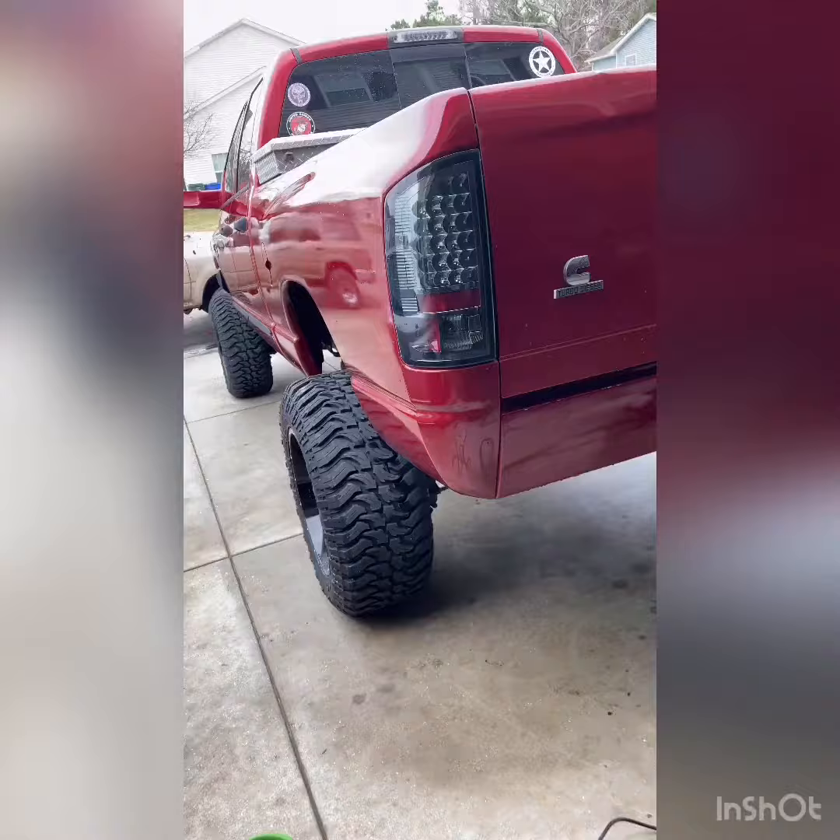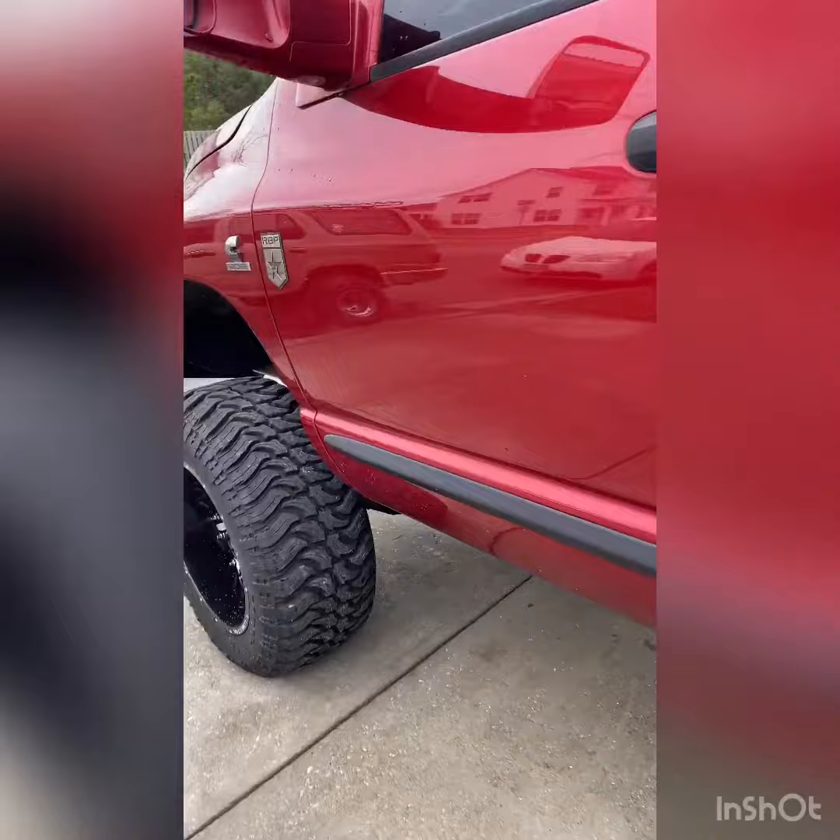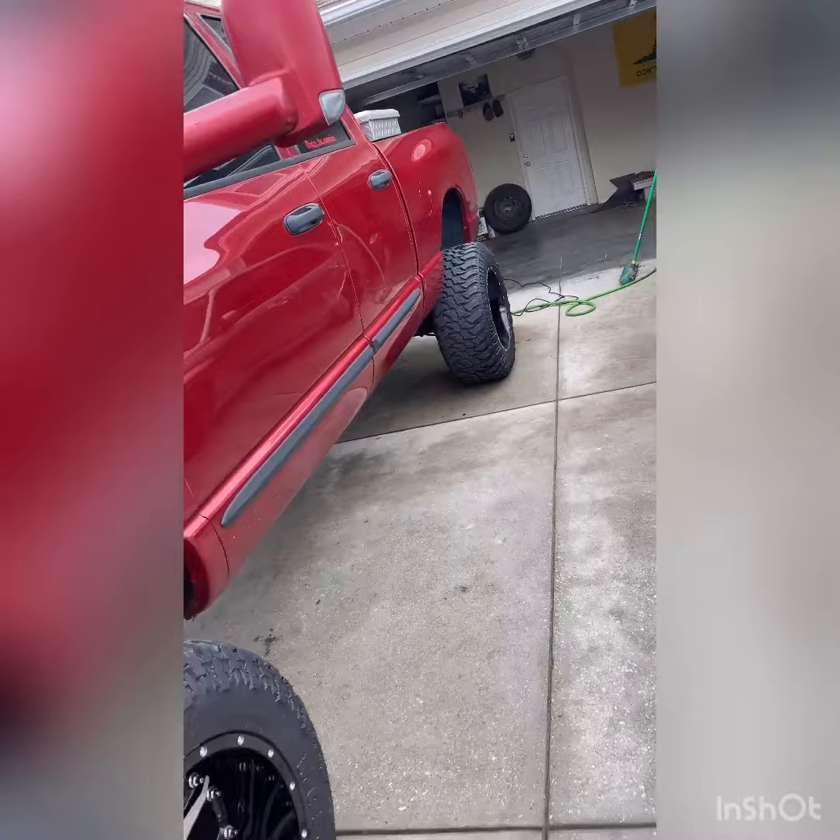This is Rexie, the truck I based the channel off of. I had recently bought another truck as well. This here is a 2007 Dodge Ram 2500 6.7 Cummins that I've done most of the work to.